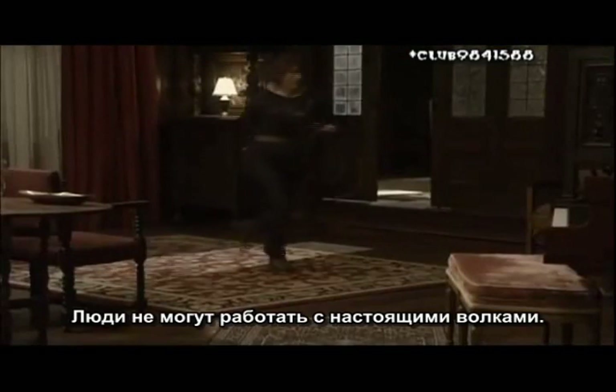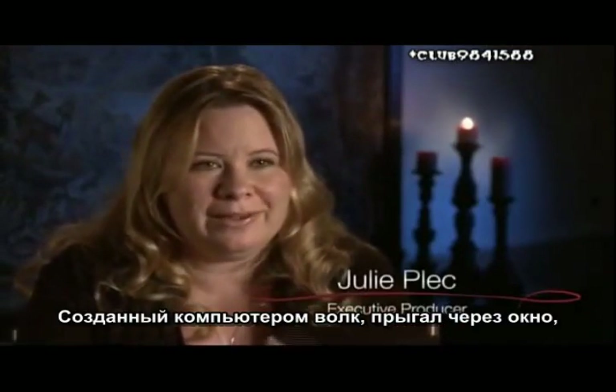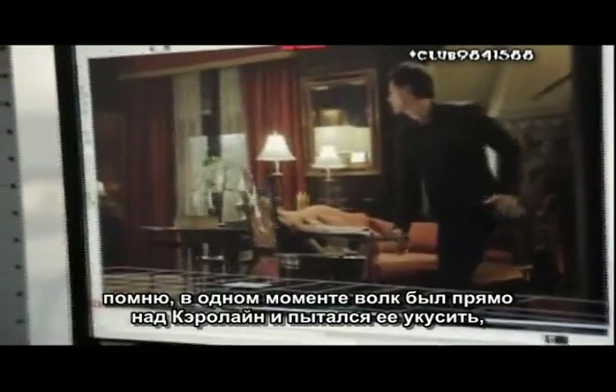Human beings cannot interact with real wolves. You can train them to go from point A to point B, but you can't put your actor in the same frame as a real wolf. In the one scene where Rose gets attacked in the living room, it takes a lot of different effort to get the one product. We had a CGI wolf actually jump through the window. Then we had a real wolf, Sage, come in and attack a trainer playing the actress, while she pretended she was fighting for her life, but in reality they're just sort of playing.